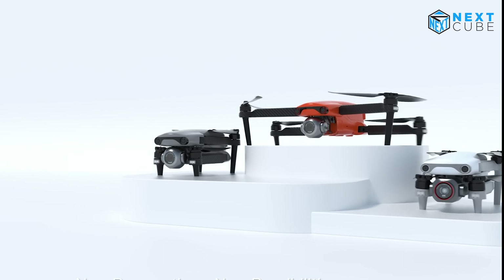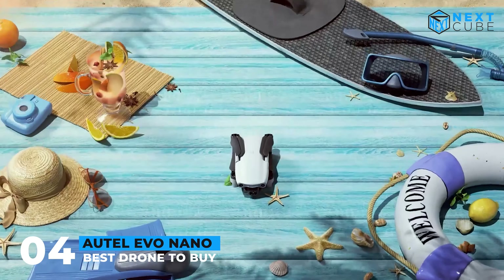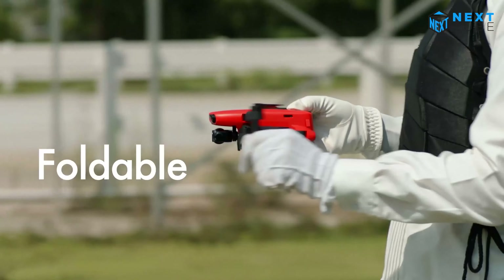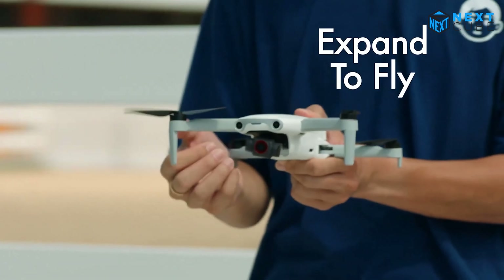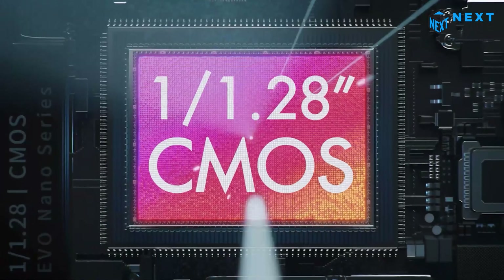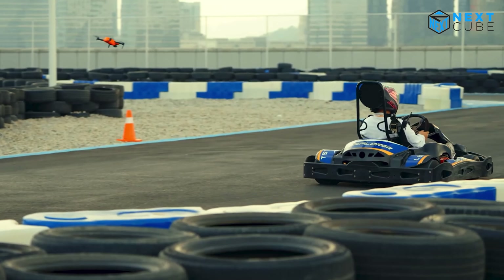Here is another drone from Autel called the Evo Nano. This drone is a powerhouse packed into a small and compact size, making it the perfect companion for those on the go. Thanks to the 1/1.28-inch CMOS sensor, the drone can capture stunning 50MP photos with incredible detail and clarity.